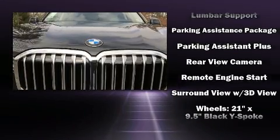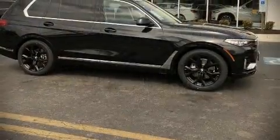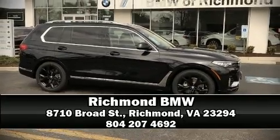Safety and capability are further assured via self-leveling rear suspension, which maintains optimal driving geometry. Stop by our dealership or give us a call for more information.